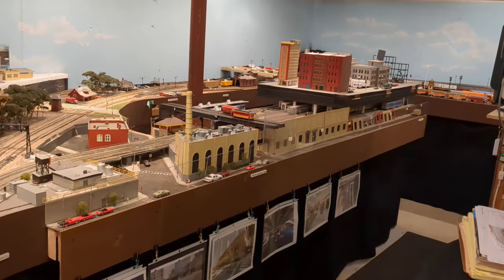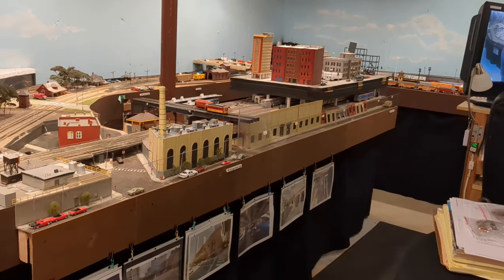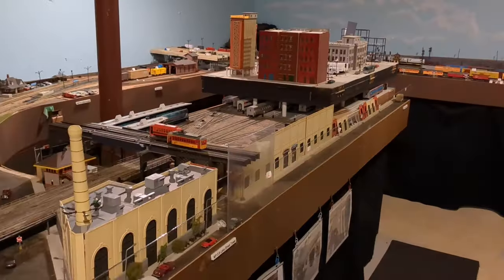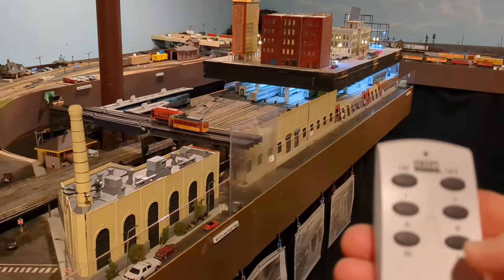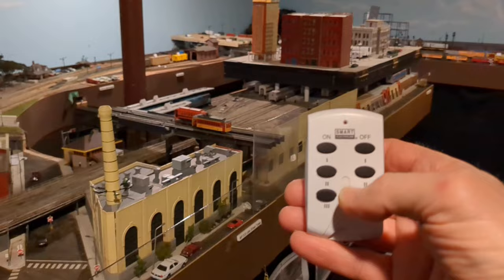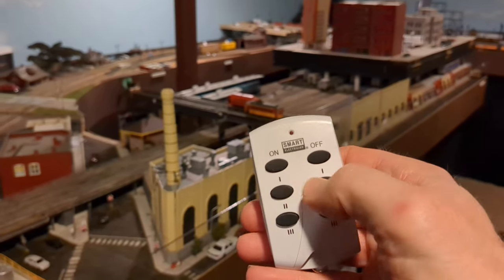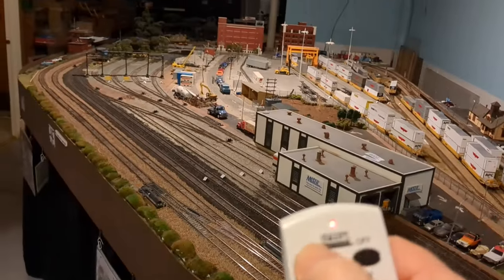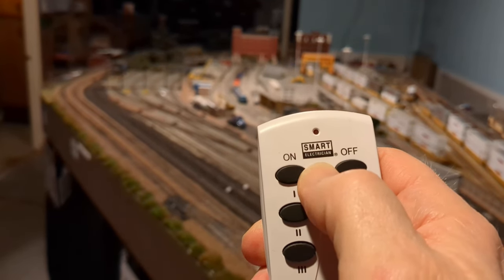I got so frustrated with my lights not working — my remote lights for the area. Here are some videos to show you that. I wanted to show you my remote. Three works. Two — light goes on, nothing. One — it should be over here — light goes on, nothing. So the smart technician: no good. I'm going to replace it with this today.